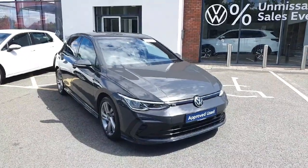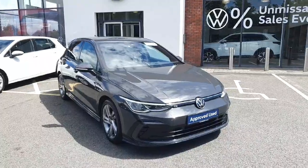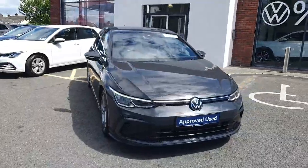Hey guys and welcome back to Joe Ruffy Volkswagen here in Navan. My name is Kevin and today I'm presenting you this beautiful Golf R-Line. It is a 1.5 petrol, 130 brake horsepower, manual six-speed gearbox.